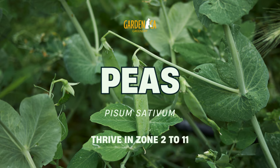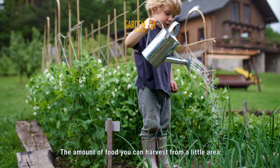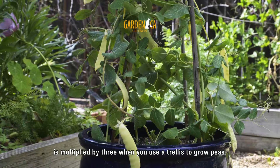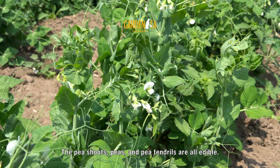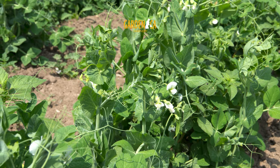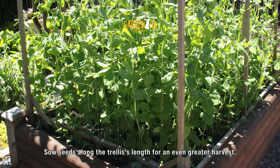Number 7: Peas. The amount of food you can harvest from a little area is multiplied by three when you use a trellis to grow peas. The pea shoots, peas, and pea tendrils are all edible. Sow seeds along the trellis's length for an even greater harvest.